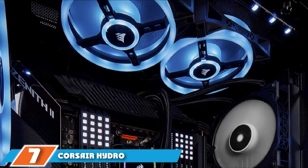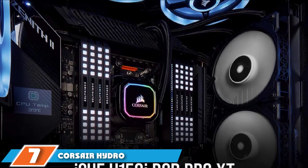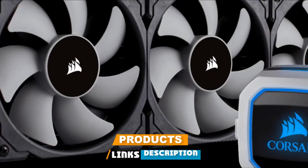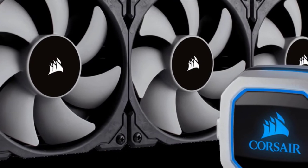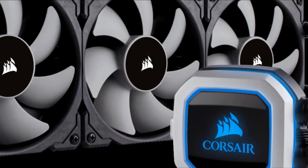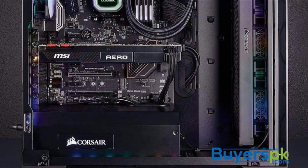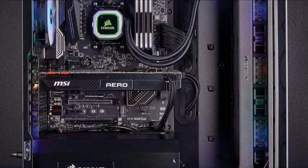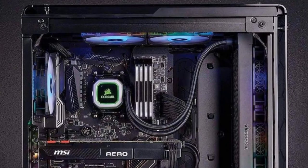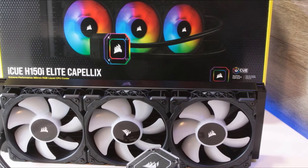Moving on to number 7, we have the Corsair Hydro Series H150 Pro. The H150 Pro's fans are made without backlighting, and non-addressable RGB LEDs adorn the water block. Where the Corsair H150 Pro is making its mark is in the segment of liquid cooling systems with a 360mm radiator. There are plenty of competitors in the market, and Corsair, with its new H150 Pro, relies on efficiency and quiet operation. The backlight is also regulated through its software utility.